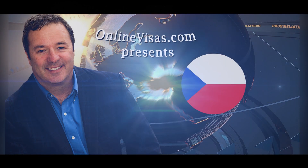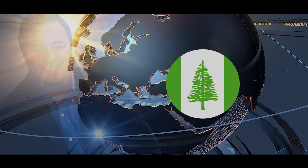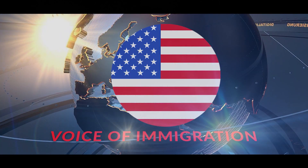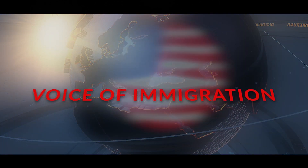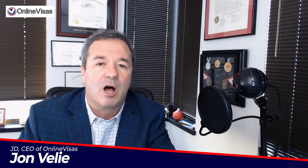Five questions on downgrading an approved I-140 from an EB-2 to an EB-3, and how to file your adjustment of status now using earlier priority dates for Indian nationals. Welcome to Voice of Immigration. I'm your host, John Vealy, immigration attorney and CEO of OnlineVisas, the Intelligent Immigration Platform.